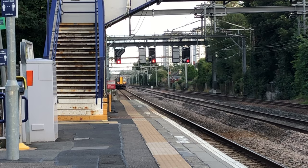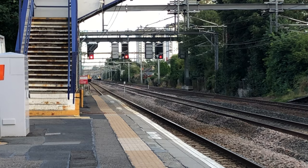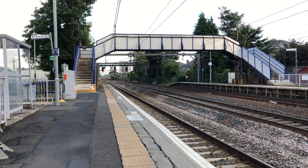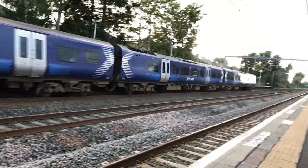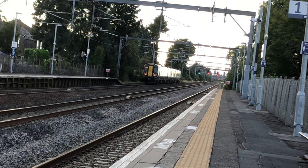I'm just going to wait for this next fast train. I'll move a bit closer. Here it is — another 380. That was 380-002 going to Ardrossan Harbour.